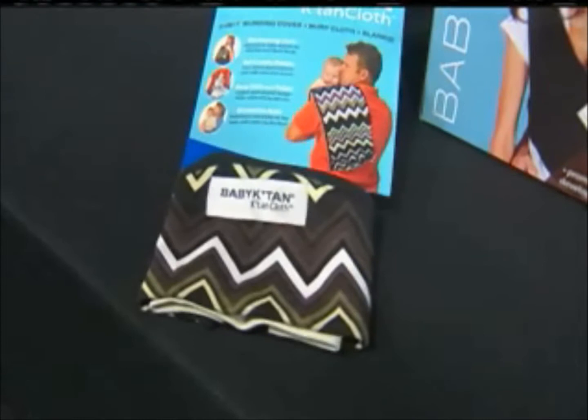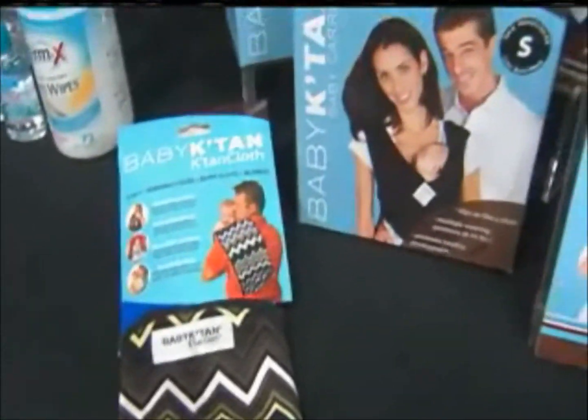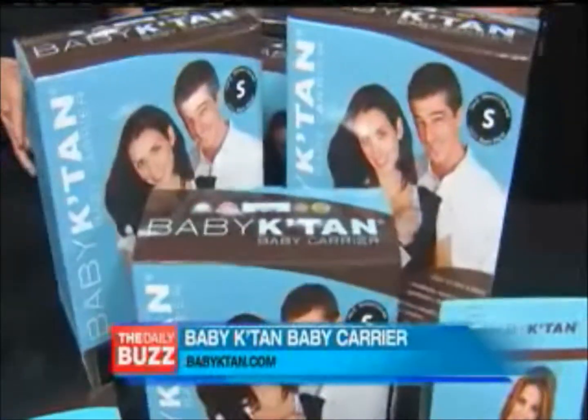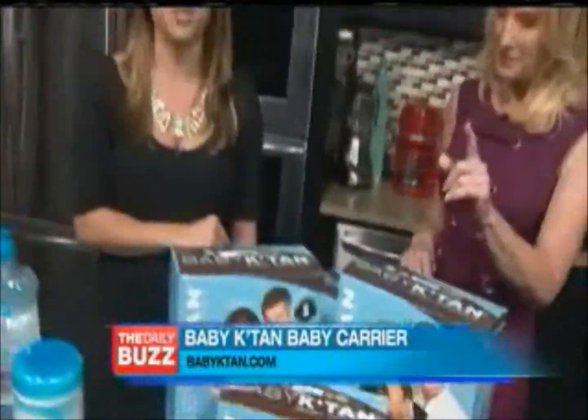It requires no wrapping, no buckling, there's no snaps, rings, or hardware. So easy to use, and you can throw it in the washer and dryer as often as you need to. Super easy to put on and take off, so I highly recommend this. Great baby shower gift.